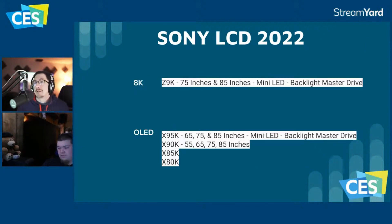Moving on to Sony's LCDs — the Z9K in 75 and 85 inches is the 8K mini LED flagship with Backlight Master Drive. The X95K in 65, 75, and 85 inches is the 4K flagship, also with mini LED Backlight Master Drive. This was really exciting — mini LED was expected, but the return of Backlight Master Drive was a surprise and a great sign.